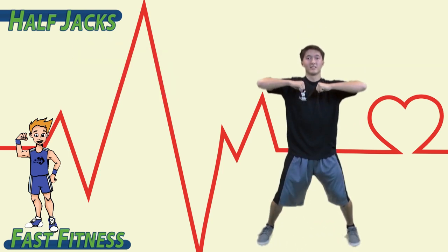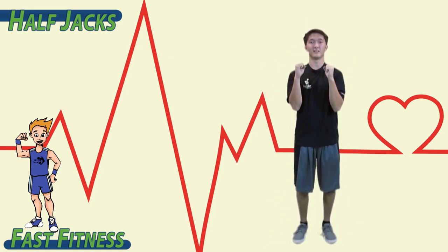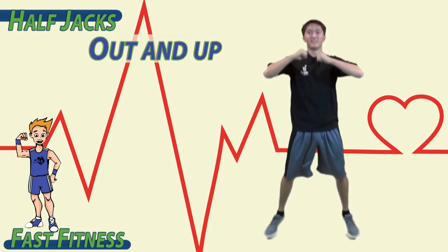Let's combine the bottom and top half. Jump up, back in. Jump up, back in. Out and up, in and tight. Out and up, in and tight.